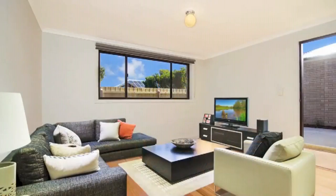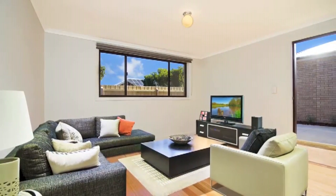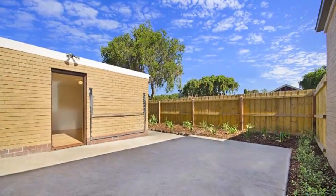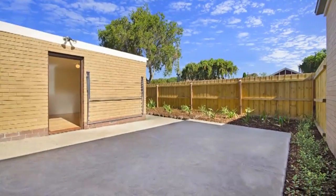The glimmering timber floors will impress, and with a fresh coat of paint, reverse cycle air conditioning, and established gardens, your home is complete. Sitting on a 426 square metre allotment with a private courtyard for entertaining and a double carport allowing easy internal access.